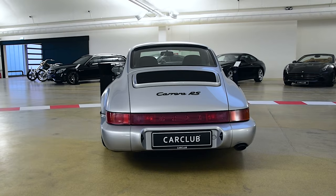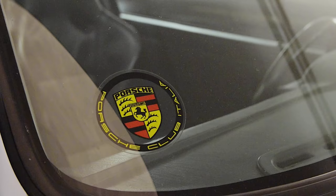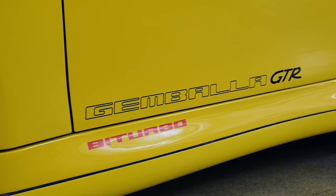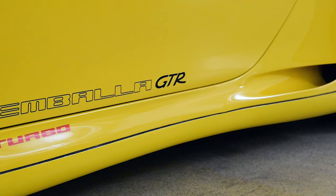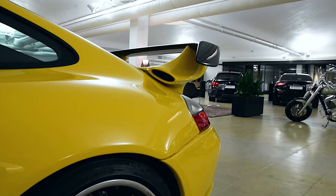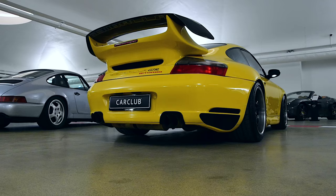Here's a Porsche 964. This is Carrera S. Here's a special one with a very big wing — supposedly a GTR, a Gembala GTR by Turbo. It has very very wide rear tires. Still very beautiful.